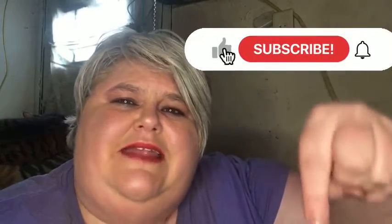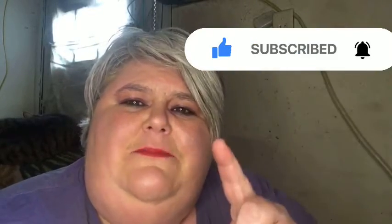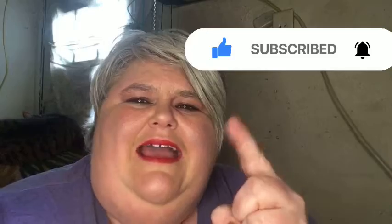If you're interested in all the content I just mentioned, then please consider hitting the subscribe button down here at the bottom. When you hit the subscribe button there will be a bell, and when you hit the bell you'll be notified of when I upload my new video.